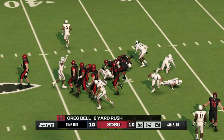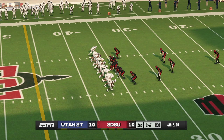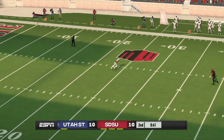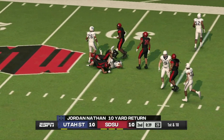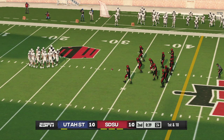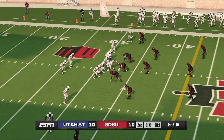Up the middle for a nice gain — make it a hundred yards rushing for him. We talked this week about what we thought he might be able to do against this defense, and clearly he has lived up to our expectation. His consistency is going to be a big key in determining the outcome of the game. You always want to go in the locker room with momentum, so as we get closer to halftime, I think we'll see more attempts to create big plays.